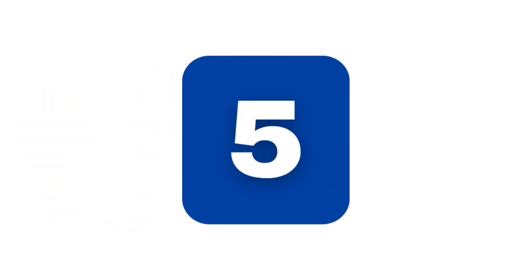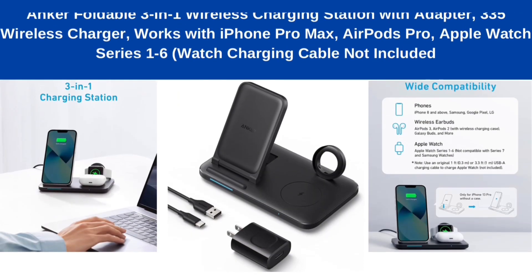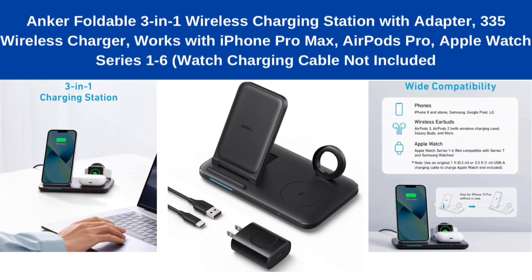Number 5: Anker foldable 3-in-one wireless charging station with adapter, 335 wireless charger, works with iPhone Pro Max, AirPods Pro, Apple Watch Series 1 through 6. Watch charging cable not included.